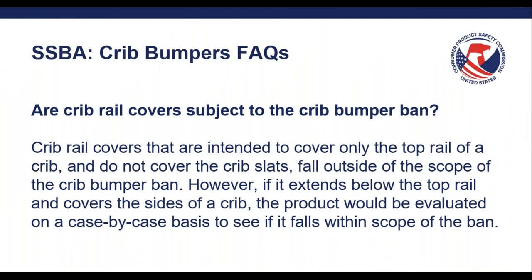Are crib rail covers subject to the crib bumper ban? Crib rail covers that are intended to cover only the top rail of a crib and do not cover the crib slats fall out of scope of the crib bumper ban. However, if the crib rail cover extends below the top rail and covers the sides of the crib, the product would need to be evaluated on a case-by-case basis to see if it falls within scope of the ban. If you have any questions about whether your crib rail cover falls in scope with the ban, you can reach out to us and we'd be happy to help you.